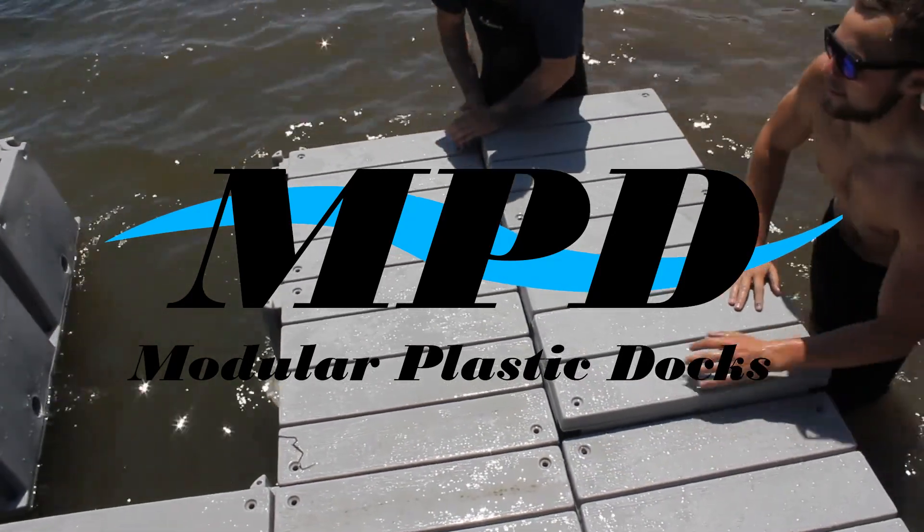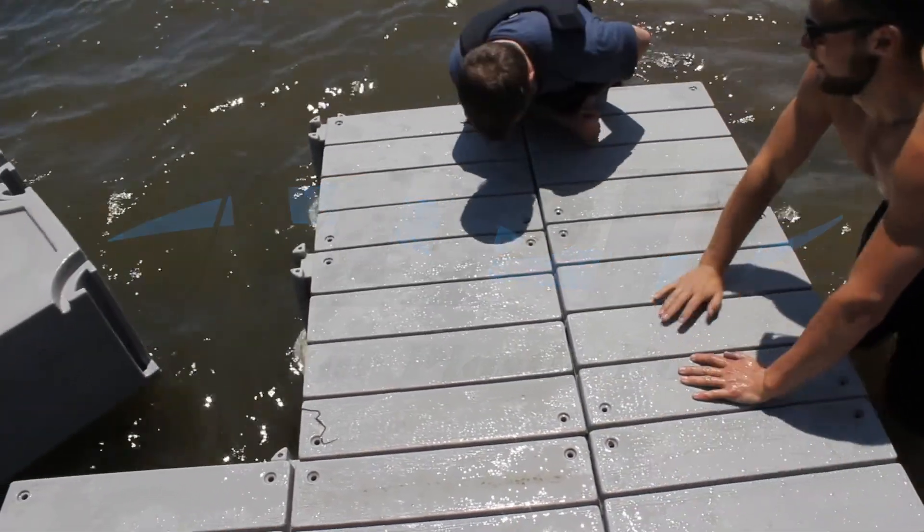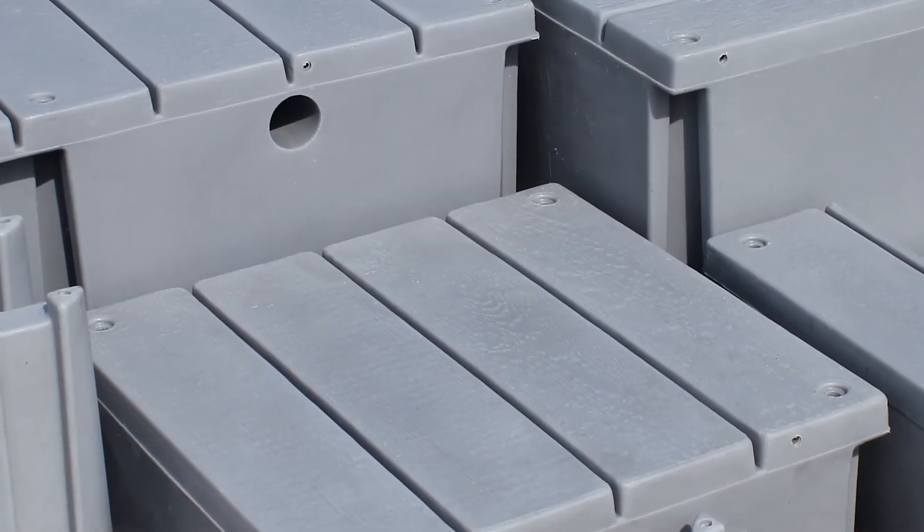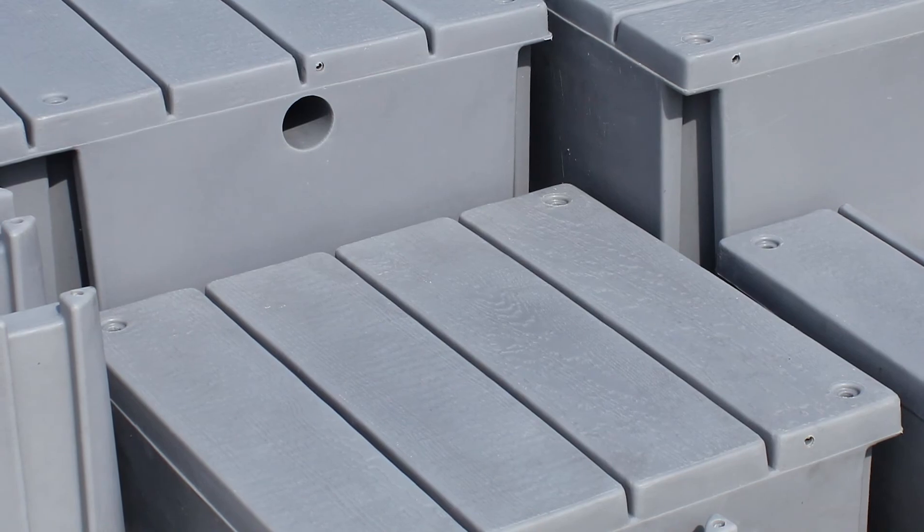MPD stands for Modular Plastic Docks. The MPD is a series of float drums connected together, and the decking is molded right into the surface of each drum.